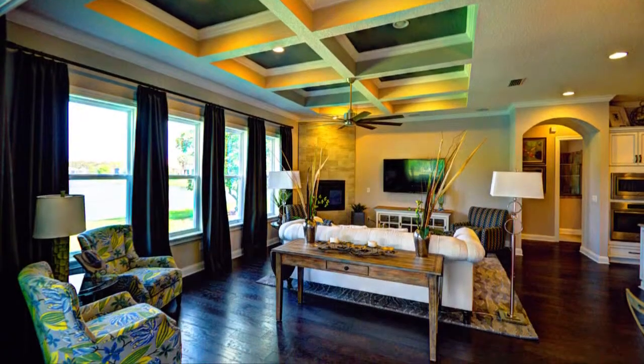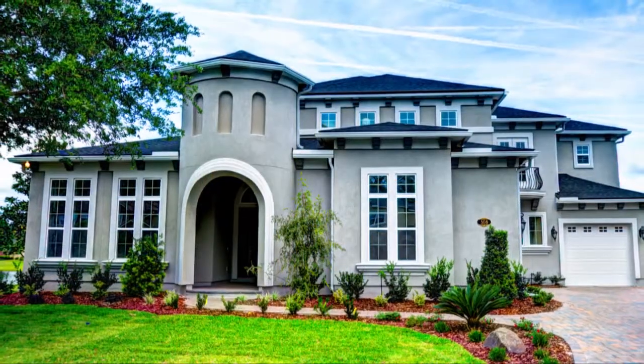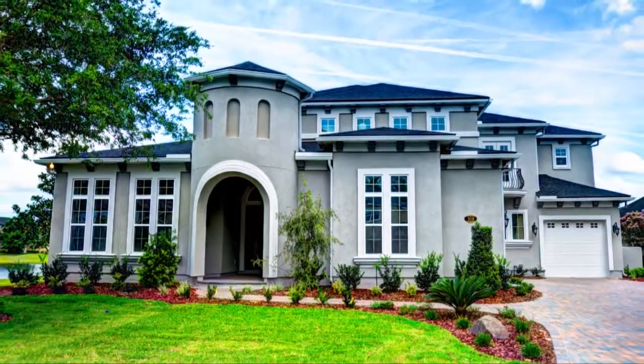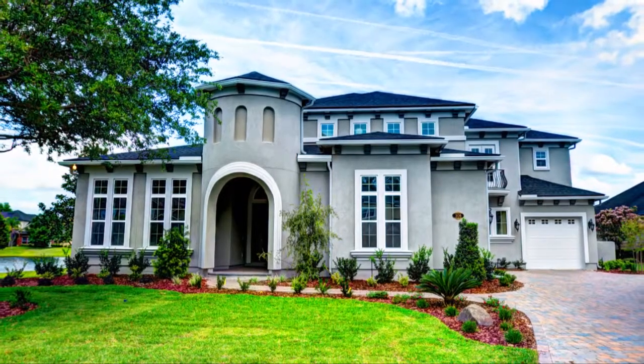ICI Homes is raising the standard for new homes with true open living. Once you step inside the Vanderbilt, you'll realize why ICI Homes has been the standard bearer of excellence in custom home building for over 30 years.